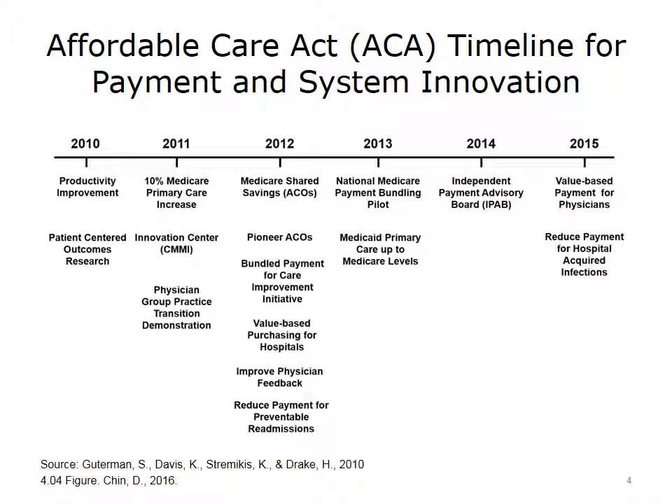There was also the introduction of bundle payments for care improvements, as well as value-based purchasing for hospital services, which included for the first time reductions in payment for preventable admissions. Up until this point, Medicare would pay bonuses — carrots — for reporting and improving care. Payment initiatives beginning in 2012 introduced not only bonuses but also penalties if appropriate care was not provided: carrots and sticks.